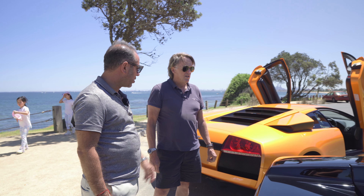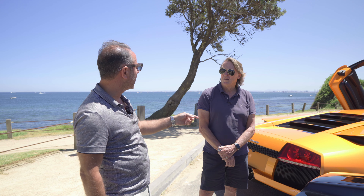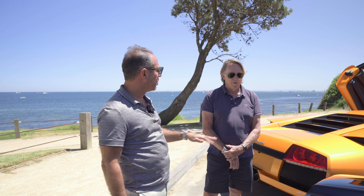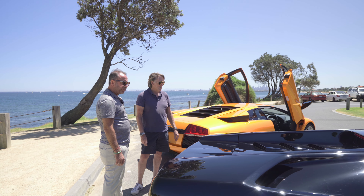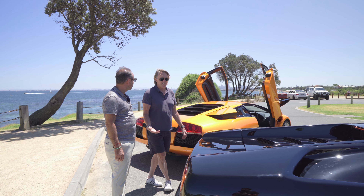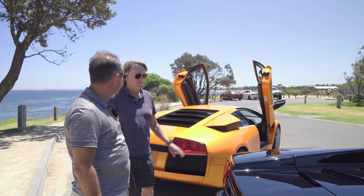After the Murcielago, they had the Gallardos, some of which came manual. Aventadors were all e-gear. You could buy Gallardos up to 2010 with the Balboni edition in manuals, the same as the Murcielago. But after that, no more manuals.